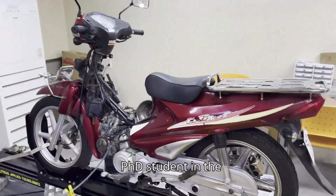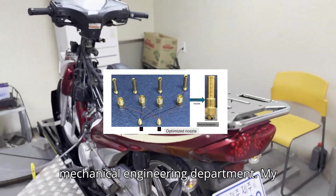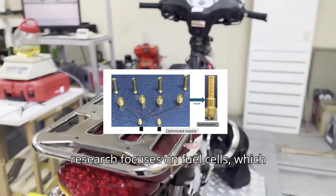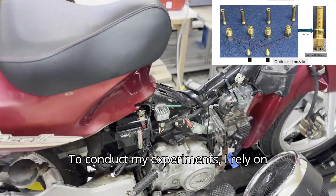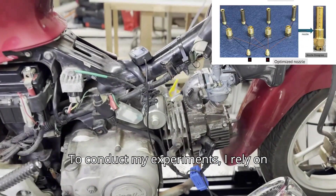I'm a PhD student in the mechanical engineering department. My research focuses on fuel cells, which play a key role in energy systems. To conduct my experiments, I rely on two main tools.